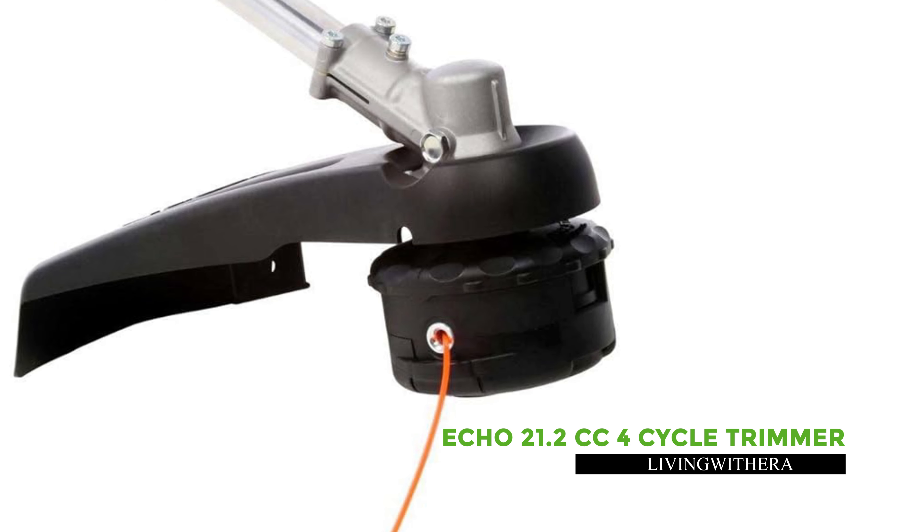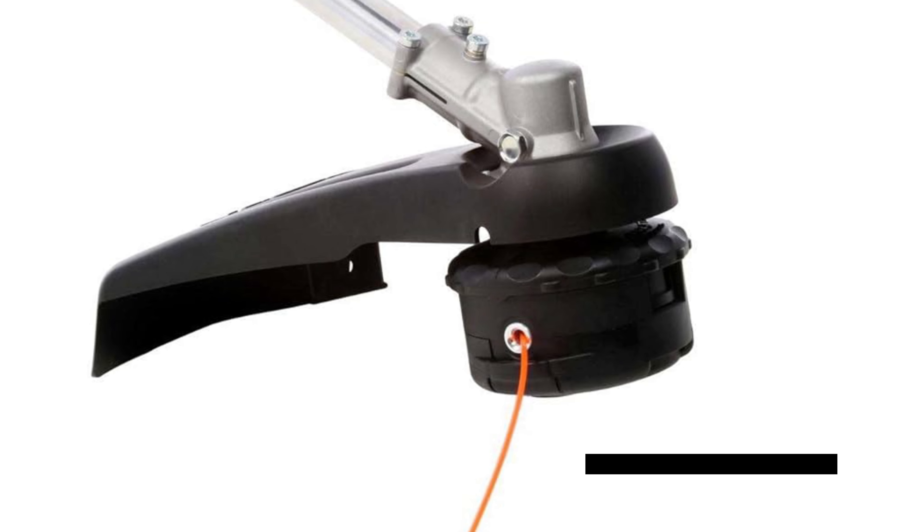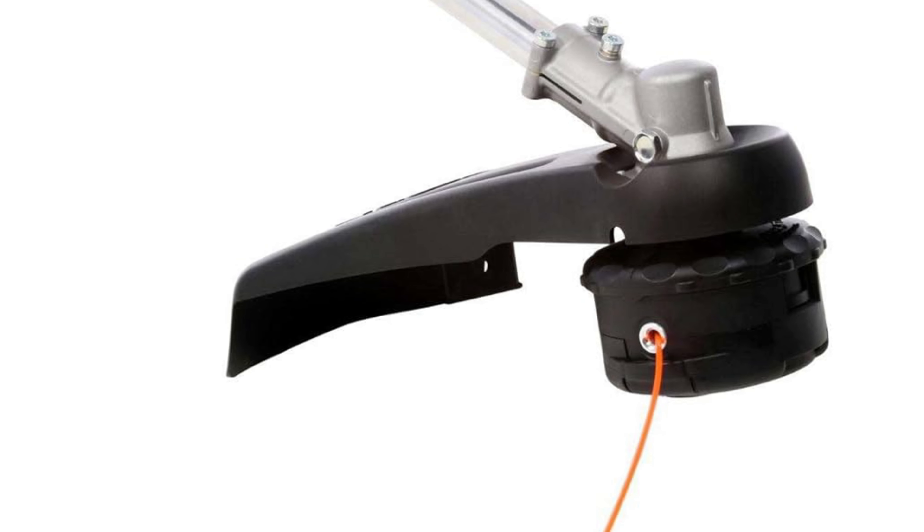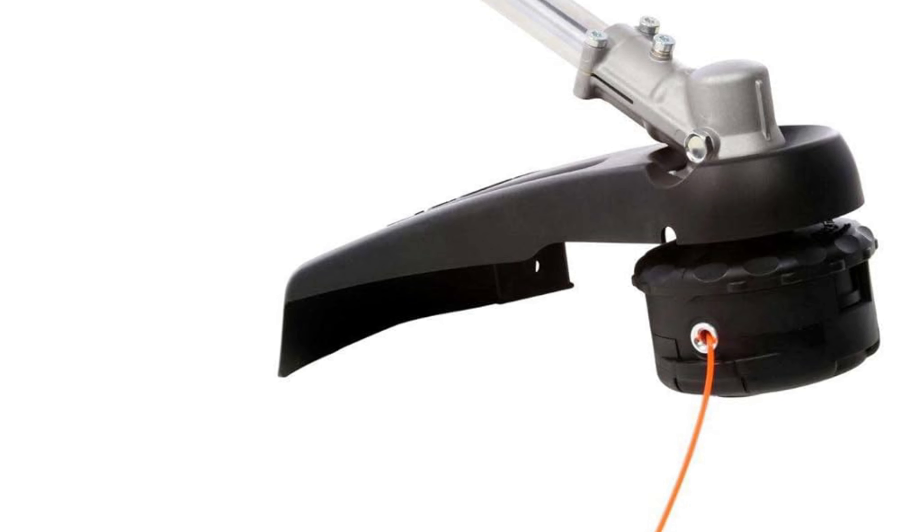Featuring a D-loop handle, anti-vibration clutch system, and single strap harness for comfort and ease of use, the Ver Attach is the ultimate gardening companion for any homeowner.